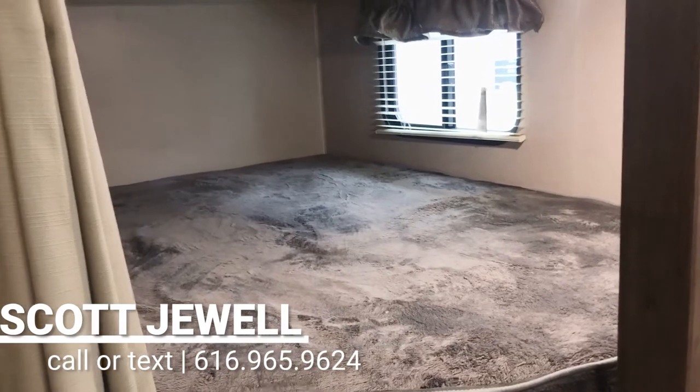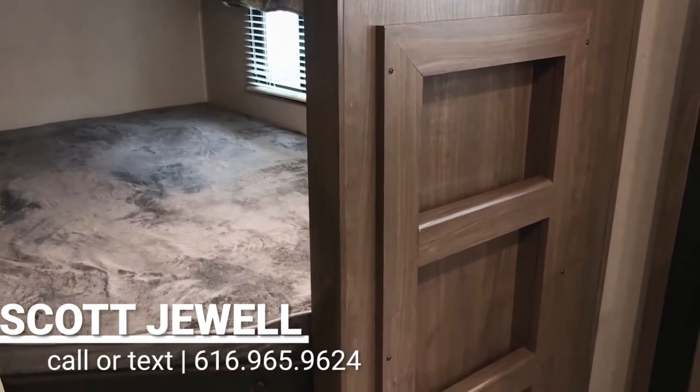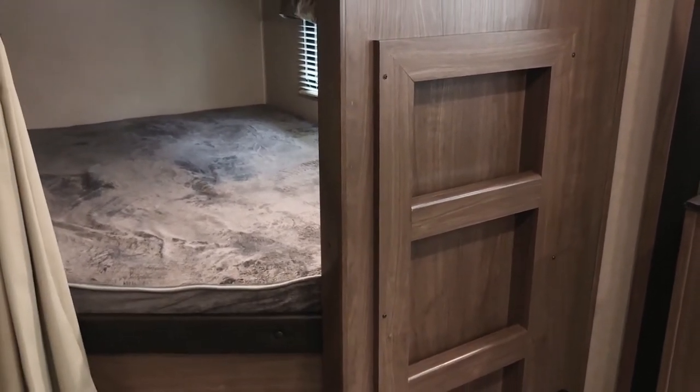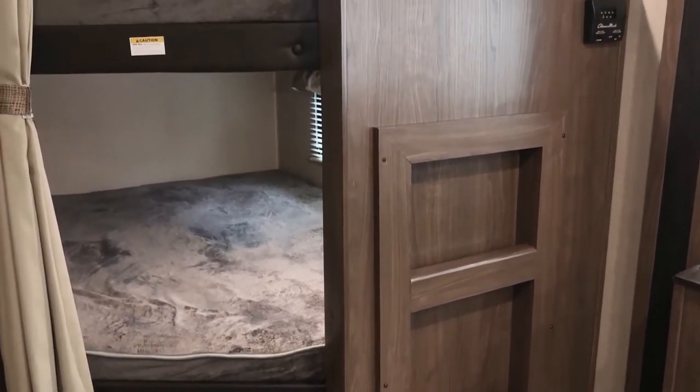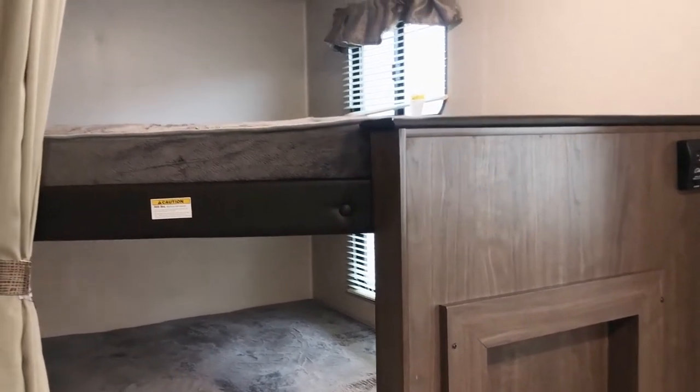Nice comfy mattresses. They do put a built-in ladder in the unit too — a lot of units do not have ladders or come with ladders, but Hideout does that and puts a built-in one for you. And then you have a nice privacy curtain that'll wrap around to give you some privacy.